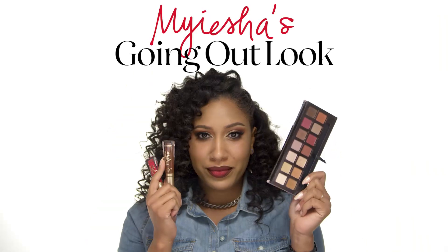Hey guys, it's Myesha from Sephora Pro here, and you guys have been asking in the comment section for a dramatic fall look. So here it is.